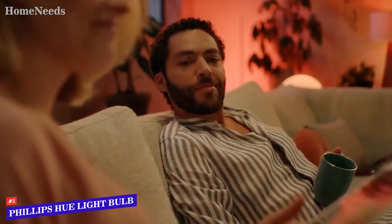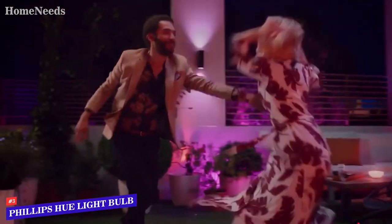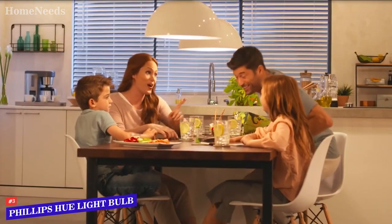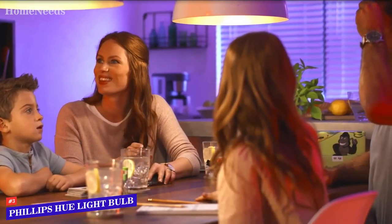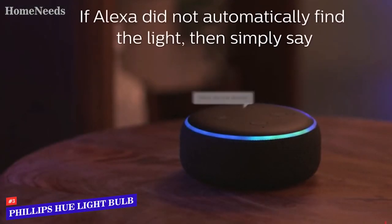Style up your home decor with color accents or set up fun light colors for your next party. Support your day with preset light recipes to get you energized in the morning and wind you down after a long day. If you're cozy on the couch, no worries — there's no need to get up to change your lights. You can control your lights using the free Hue Bluetooth app or with just your voice with Alexa or Google Assistant.